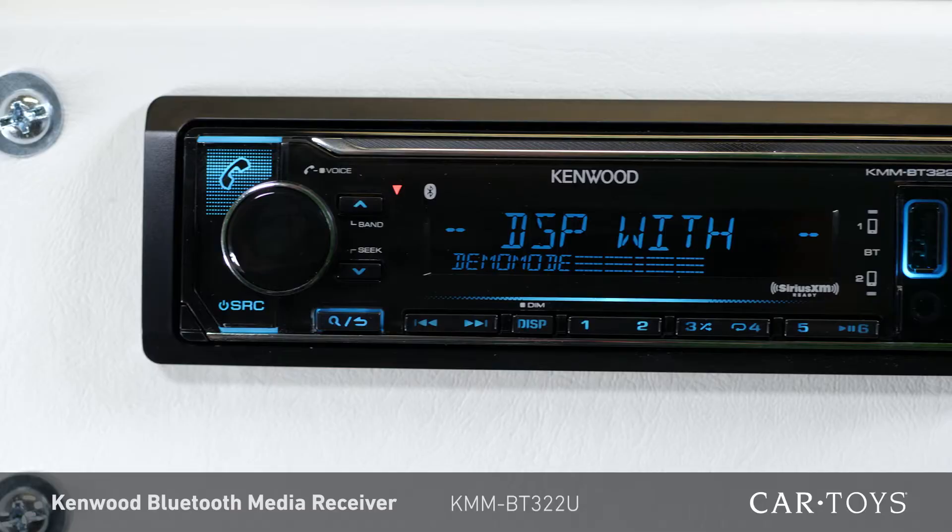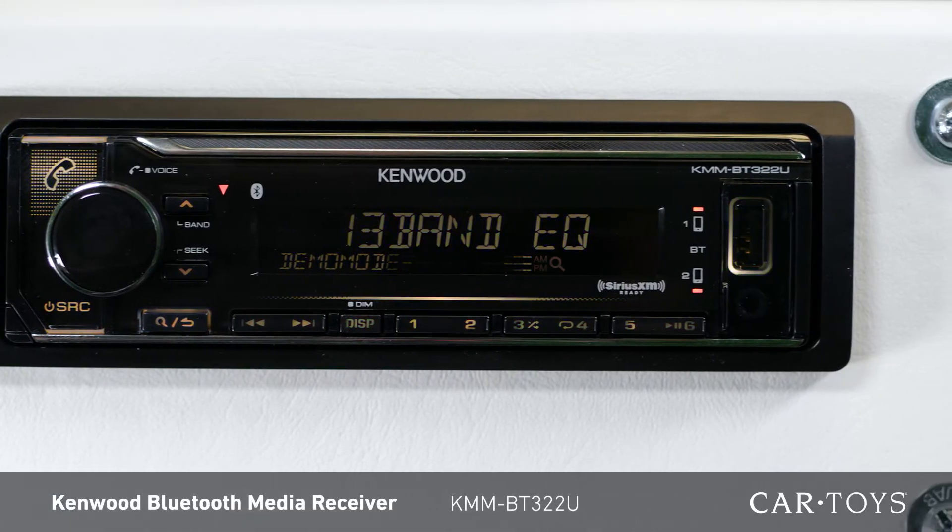So stop by your local Car Toys store today and check out this Kenwood receiver for yourself. Our product experts and professional installers are here to help improve the sound in your ride with the latest in car audio.